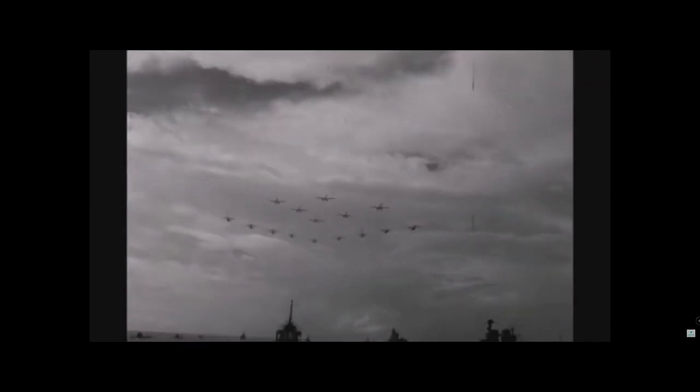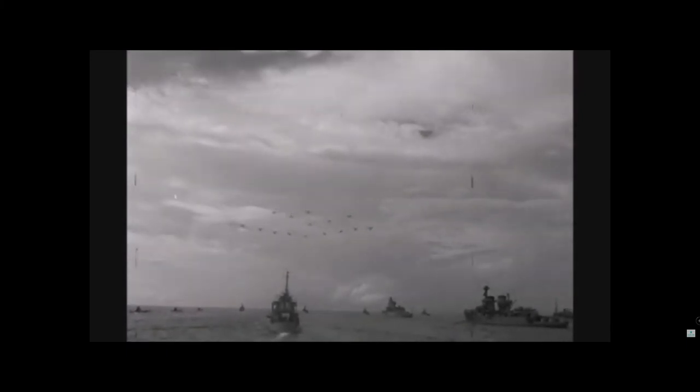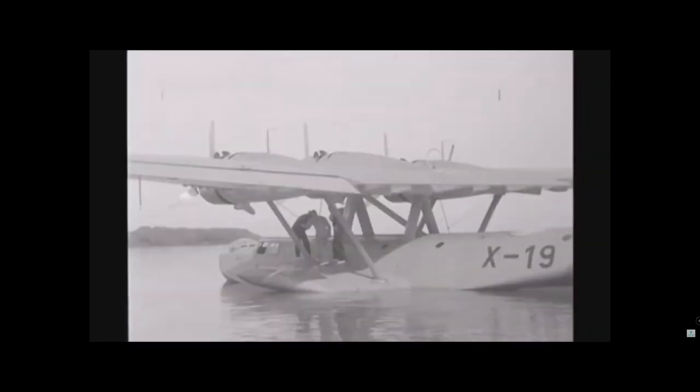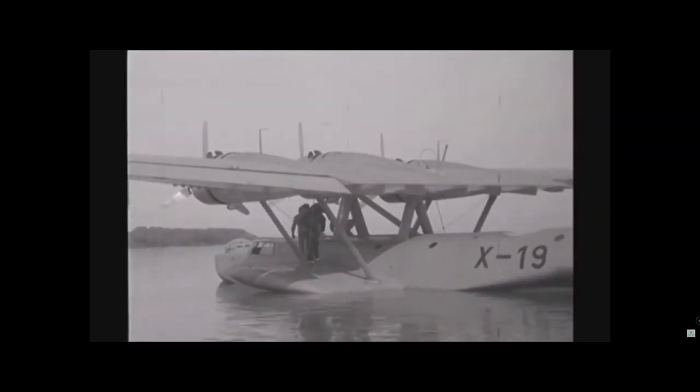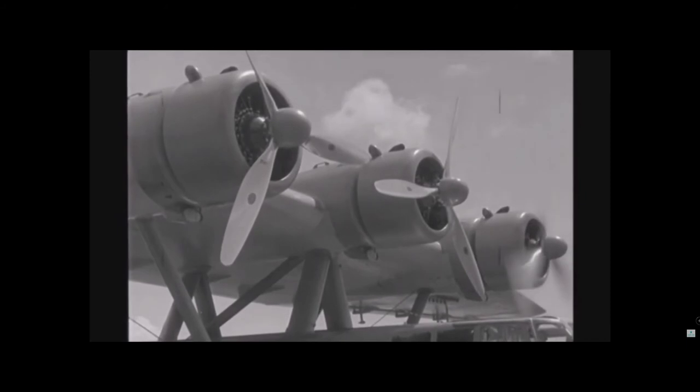Also in the transport role, about 290 DO-24s were built in all variations. The DO-24 found a home in Spain after World War II, where it continued to operate until the late 1960s on air-sea rescue duty. Ultimately, the DO-24 would be the last of the large flying boats to operate in Europe.